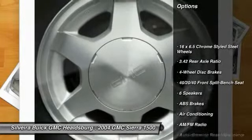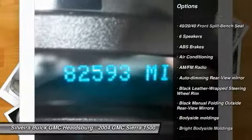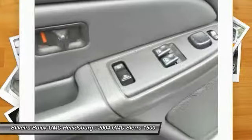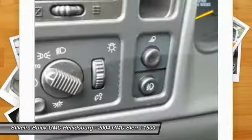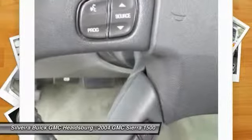Dual airbags, air conditioning, front power steering, four-wheel disc brakes, center armrest, fog lights, compass, CD player, power door locks, security system. This beauty will make even your house keys jealous.